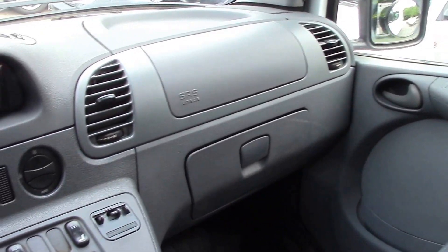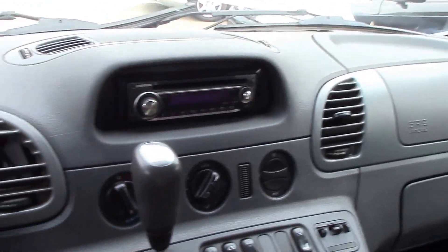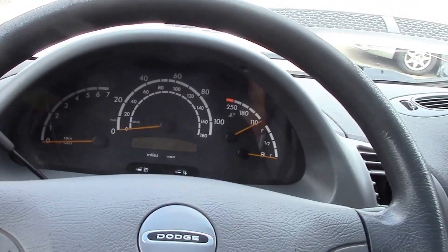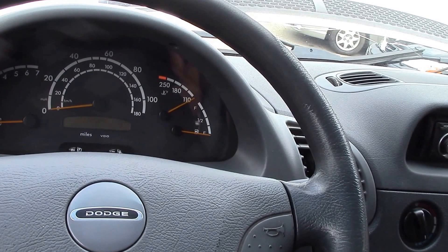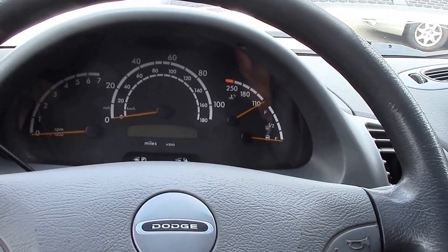All right, folks, I got something here that I can honestly say I think I've only ever had one of these before. It's kind of an unusual vehicle, and you'll understand why as we go into it. This is a 2004 Dodge Sprinter 2500 high roof, 141-inch wheelbase cargo van.